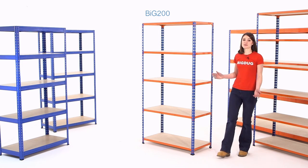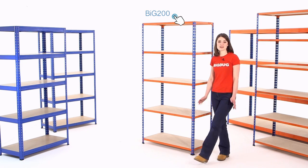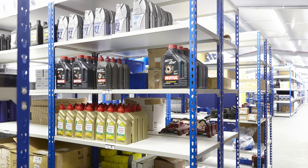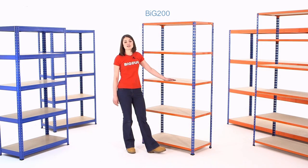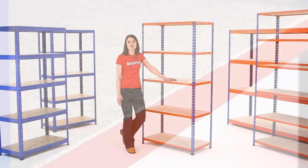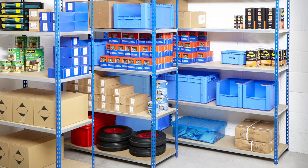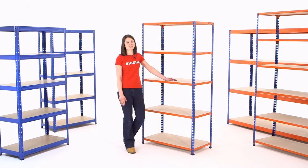Our Big 200 is a premium grade shelving system. Using thicker steel and the stud and keyhole build system it supports loads of up to 200 kilograms on each of its five shelves. It's available in a choice of sizes and colors with chipboard, white clean melamine or galvanized steel shelves. It's premium grade shelving designed for general storage applications in industrial, commercial and domestic settings.